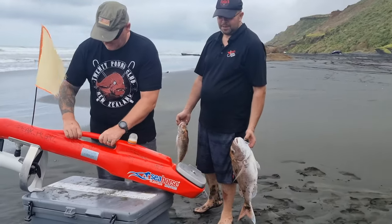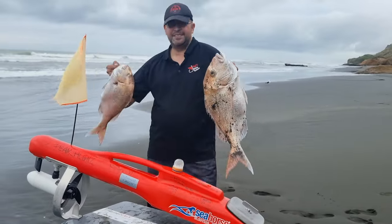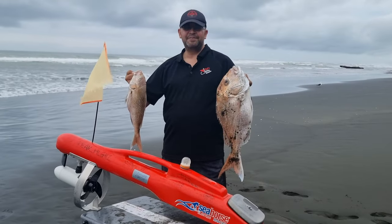Check out what the boys got! Old Nato's taking the glory — look at that. Too good, bro!